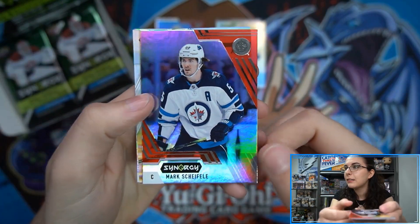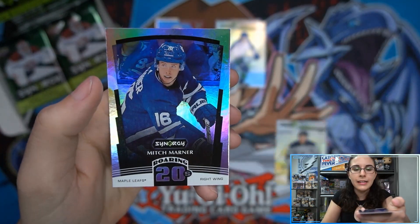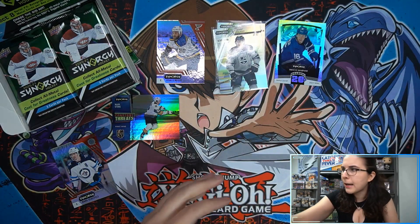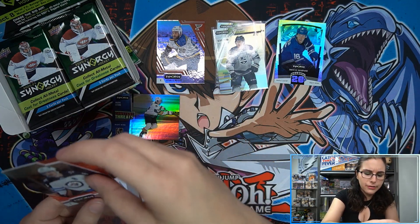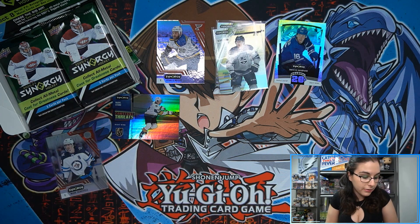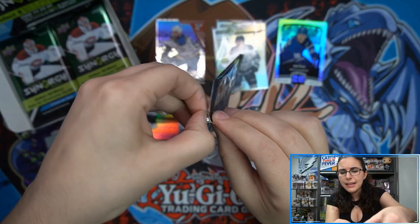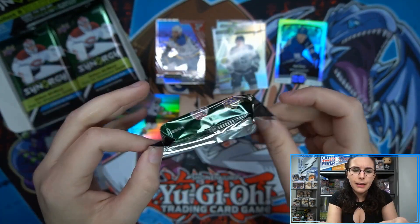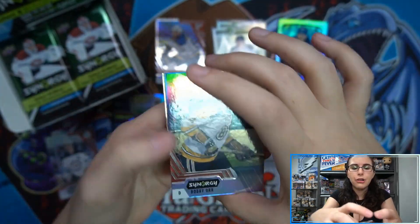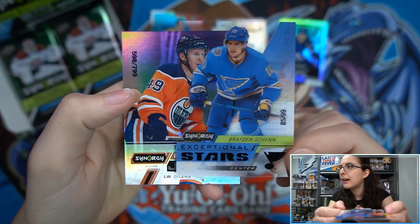Here we go — we have Mark Scheffly for the Winnipeg Jets bounty code, Gabe Vlasic Synergy Effects Rookie out of 749, and a Mitch Marner Roaring 20s insert. In the most recent case we've been opening, the peeling on the bounty codes isn't as bad as the first case, where it seemed like every box had damaged cards. It seems like it's on a case-by-case basis, but definitely make sure not to throw away your boxes in case you need to send something to Upper Deck — you need your UPC. We also have a black Exceptional Stars Brayden Schenn out of 99 for St. Louis.